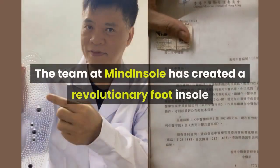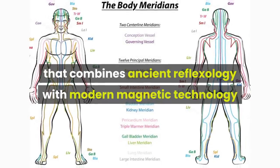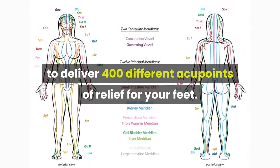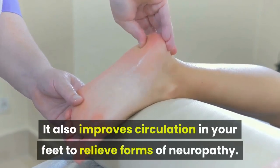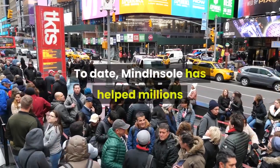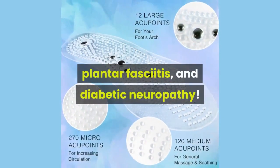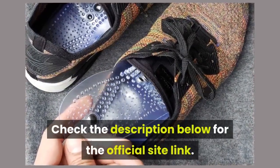The team at Mind Insole has created a revolutionary foot insole that combines ancient reflexology with modern magnetic technology to deliver 400 different acupoints of relief for your feet. It also improves circulation in your feet to relieve forms of neuropathy. To date, Mind Insole has helped millions of people suffering from chronic back pain, plantar fasciitis, and diabetic neuropathy. Check the description below for the official site link.